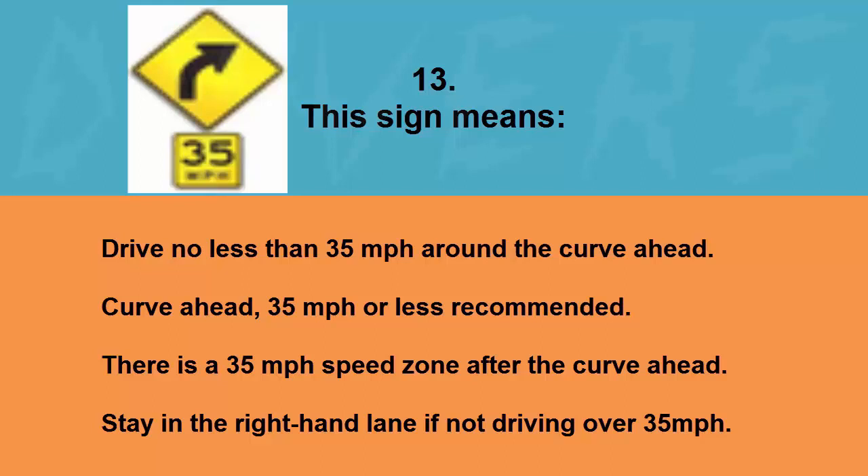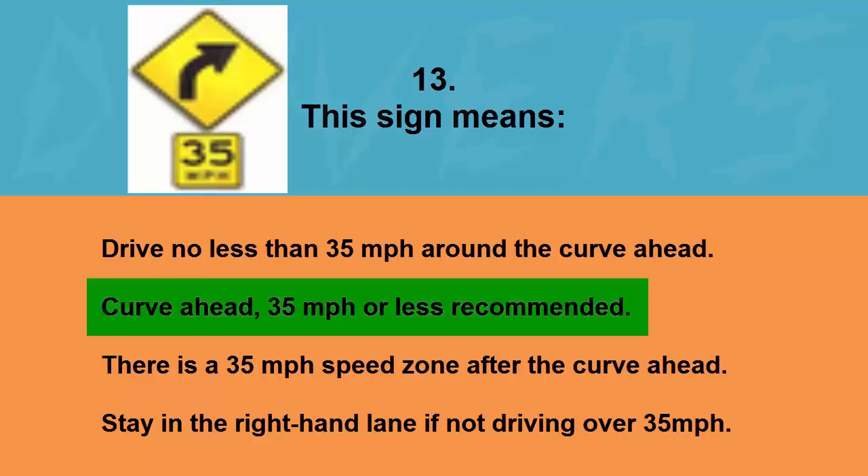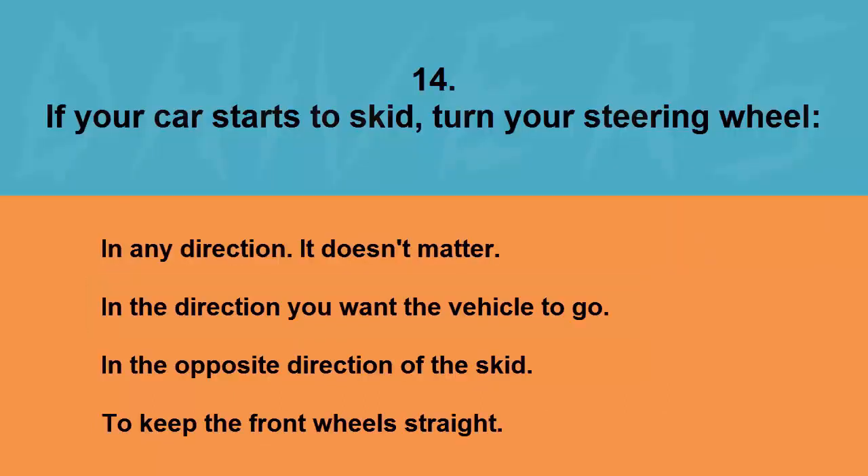This sign means: drive no less than 35 miles per hour around the curve ahead, curve ahead 35 miles per hour or less recommended, there is a 35 mph speed zone after the curve ahead, or stay in the right-hand lane if not driving over 35 mph. The correct answer is curve ahead — 35 miles per hour or less recommended.